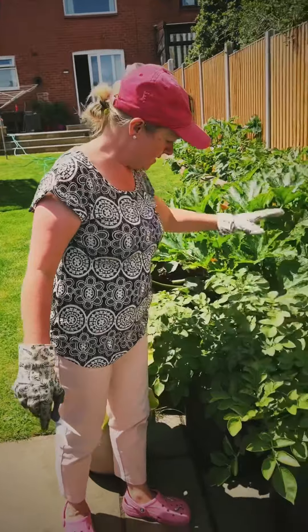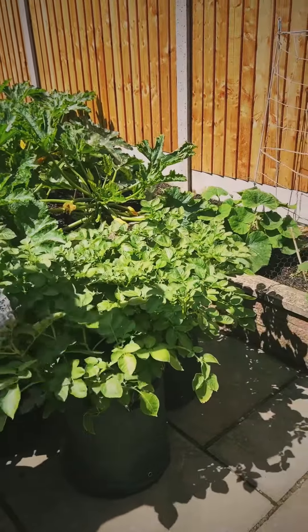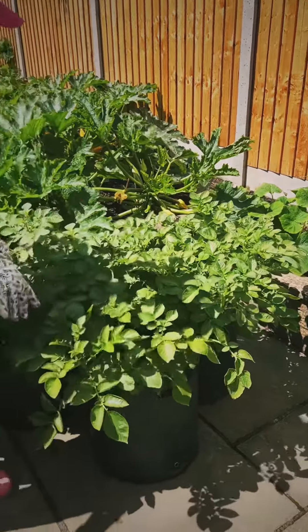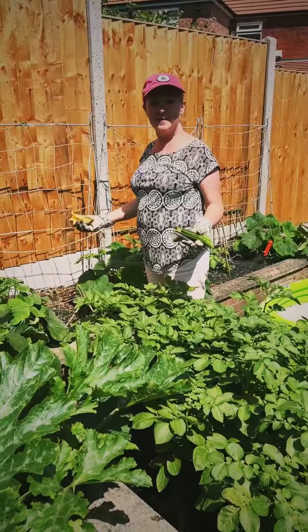These are our potatoes — I think they're Maris Piper. We've got to wait until they've flowered and then die off a bit, and then we can dig them out. It's a good year for growing and we've got lots to eat. Good harvest today.